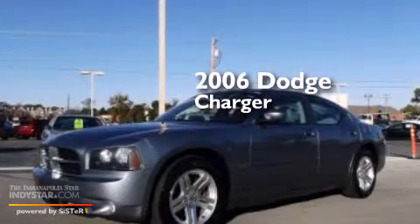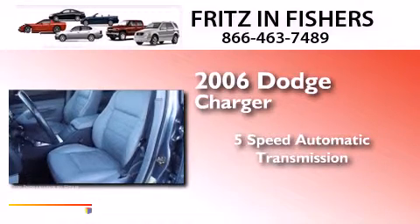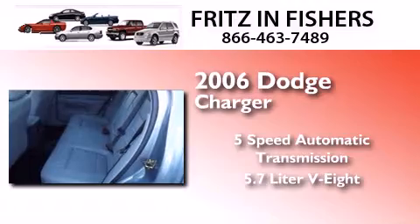This is a 2006 Dodge Charger. This four-door sedan has a five-speed automatic transmission and a 5.7-liter V8.